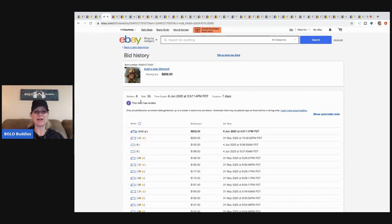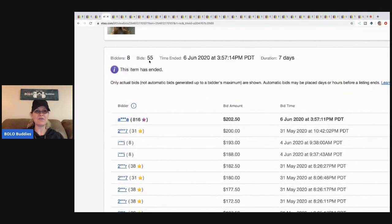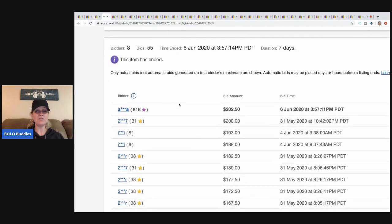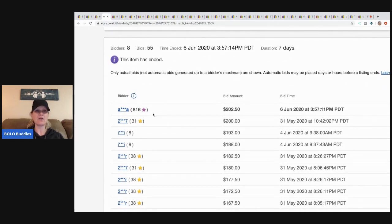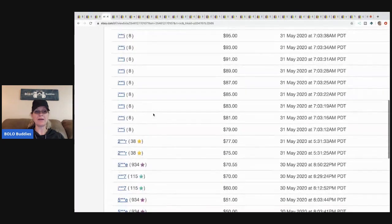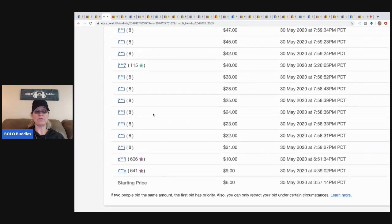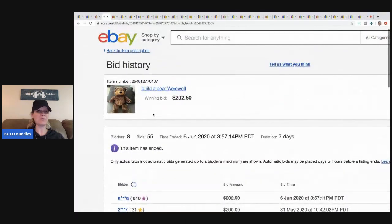A lot of times people ask how do I know how many people bid — this is how I know. I go in and look: it says 8 bidders, 55 bids. You can see the winner had 816 feedback. There's something about the Werewolf, so be on the lookout — maybe you'll get lucky too.